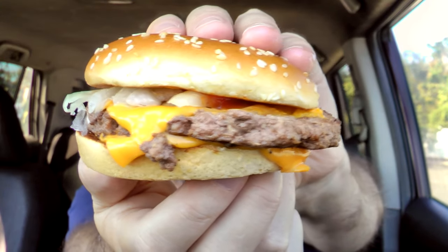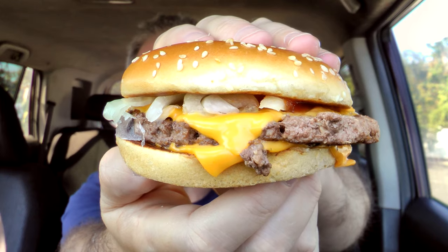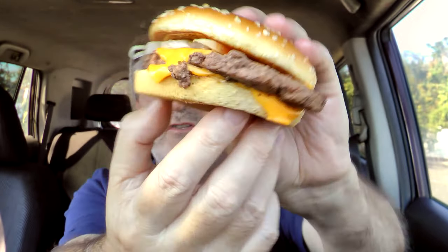CDC — I think the timing on this supposed E. coli outbreak on the Quarter Pounder is a little sus. There you go. Last look at the Quarter Pounder with cheese. Looks pretty good. It looks like there's two layers of cheese on this thing.